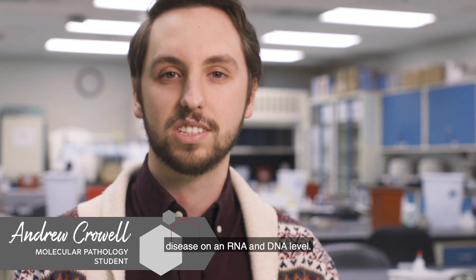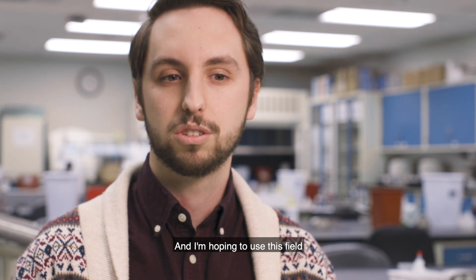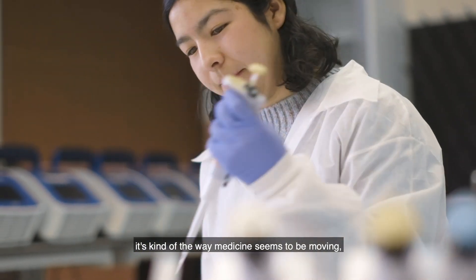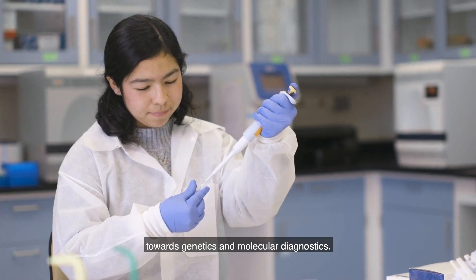Molecular pathology is the study of disease on an RNA and DNA level, and I'm hoping to use this field to help people in diagnosis and receiving treatment. It's a rapidly growing field — it's kind of the way medicine seems to be moving, towards genetics and molecular diagnostics.